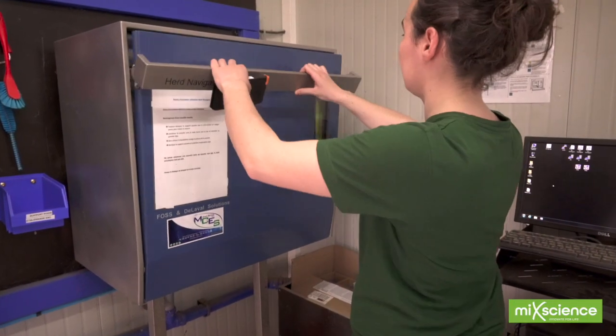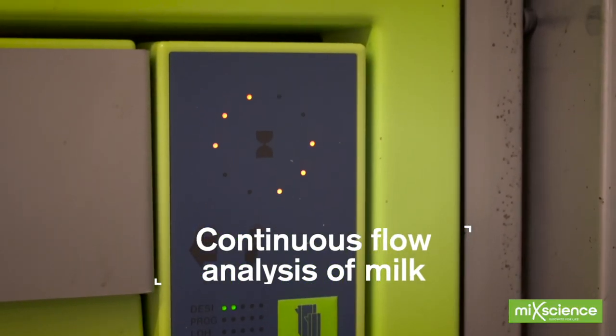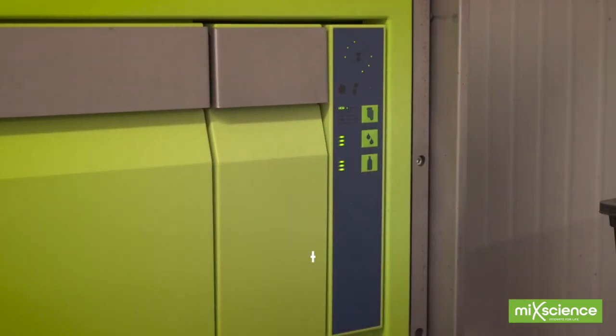An unusual and innovative concept is the Herd Navigator, which in addition to quantitative data provides a continuous flow analysis of milk. It's a real on-farm laboratory.